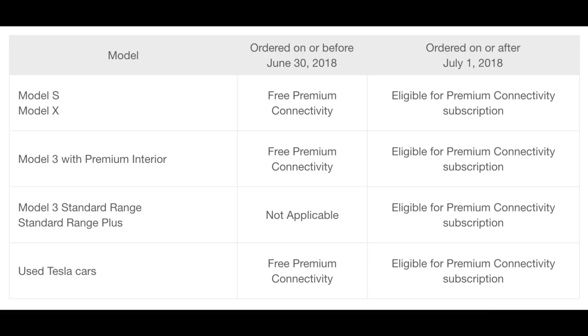Model 3s with premium interior get free premium connectivity if ordered on or before June 30th. After July 1st, 2018, they're eligible for premium connectivity subscription. Model 3 standard range and standard range plus — not applicable for cars ordered on or before June 30th, 2018 — again fall into the premium connectivity package if you bought July 1st, 2018 or later.